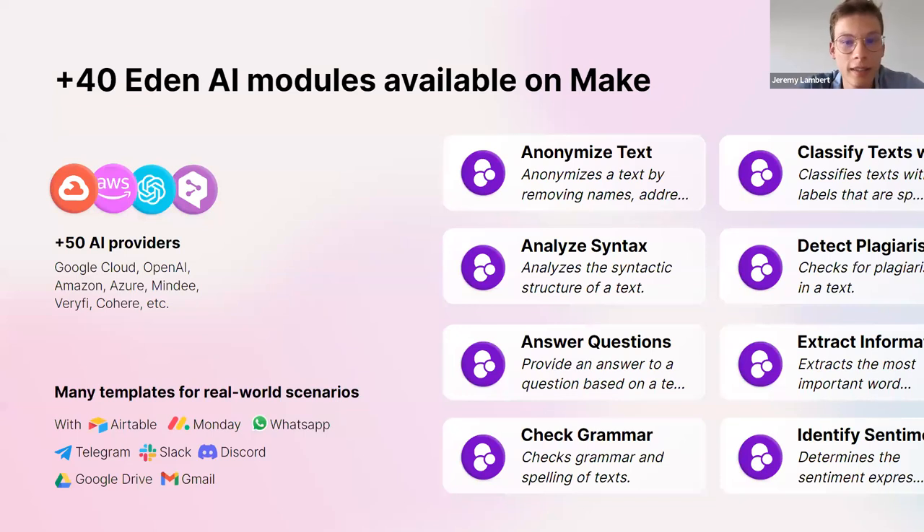To put it briefly, Eden AI covers all AI use cases on Make — not just documents. There's also text you can use with summarization, sentiment analysis, and text generation, but also computer vision, image generation, explicit content detection, and face recognition. There's the audio part with speech recognition and speech generation, and translation that can also be useful — after doing OCR you can translate the documents. We're constantly adding new technologies and the latest best providers. At the moment we have more than 40 modules available on Make, and we create many templates to show how to use all those modules.